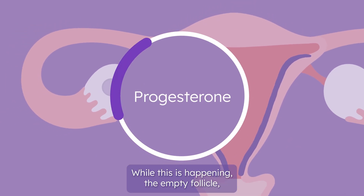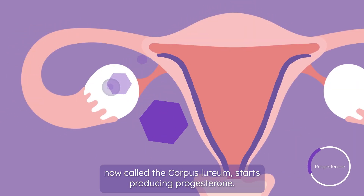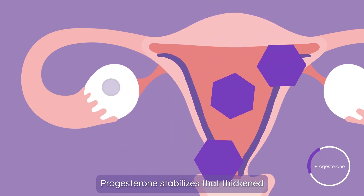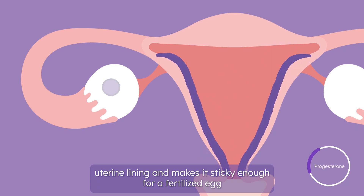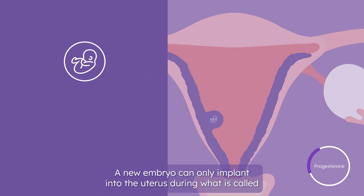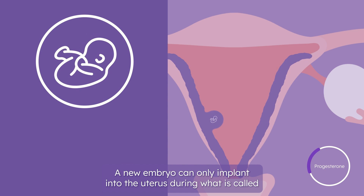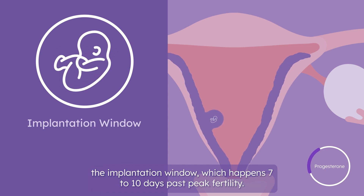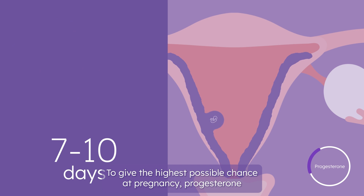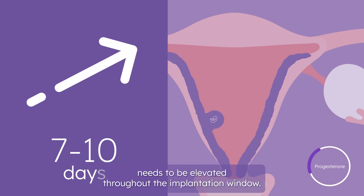While this is happening, the empty follicle, now called the corpus luteum, starts producing progesterone. Progesterone stabilizes that thickened uterine lining and makes it sticky enough for a fertilized egg to successfully implant to begin a pregnancy. A new embryo can only implant into the uterus during what is called the implantation window, which happens 7 to 10 days past peak fertility. To give the highest possible chance at pregnancy, progesterone needs to be elevated throughout the implantation window.